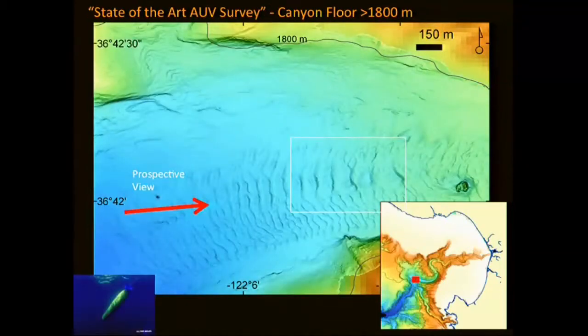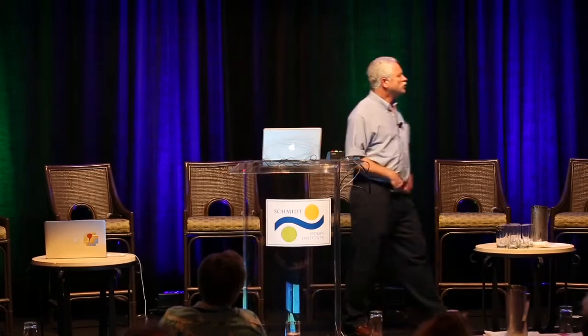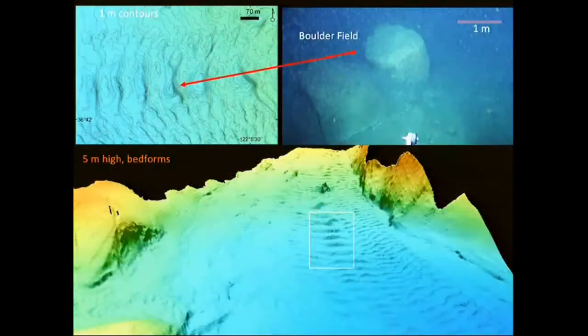But if you superimpose the AUV data on it, you discover that the bottom of the canyon is every bit as complicated as the floor of any river system on land. There are a number of fairly significant bedforms — features about 5 meters high with 100-meter wavelengths on the floor that we simply didn't know existed before. You could look at them and infer they might be sand waves going down, but the next level of discovery comes from going and looking at the bottom with an ROV, where you quickly discover these bedforms are made up of refrigerator-sized boulders. This has been incredibly eye-opening about how the canyon moves material from land out into the deep sea.